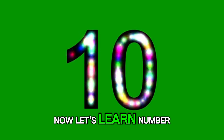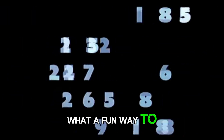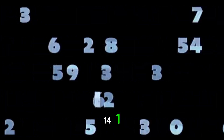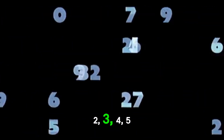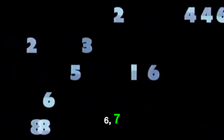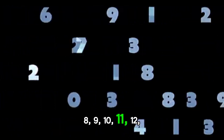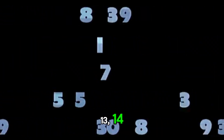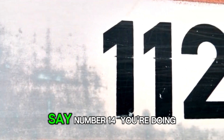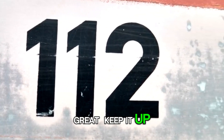Now let's learn number 14. Look at that. What a fun way to say number 14. 1, 2, 3, 4, 5, 6, 7, 8, 9, 10, 11, 12, 13, 14. Now you know how to say number 14. You are doing great. Keep it up.